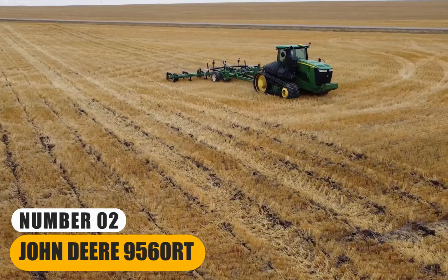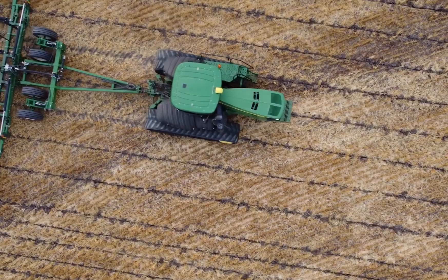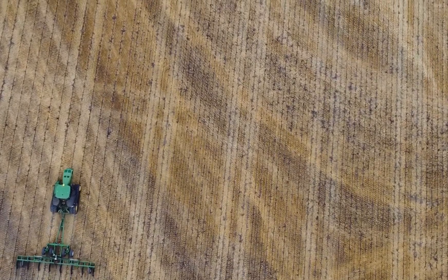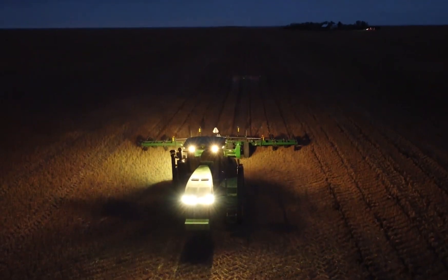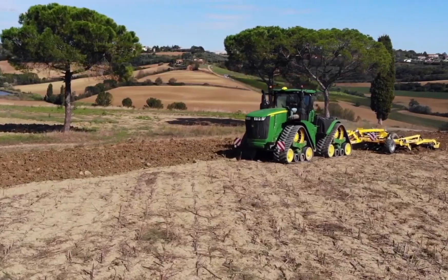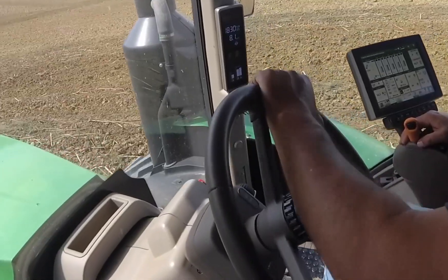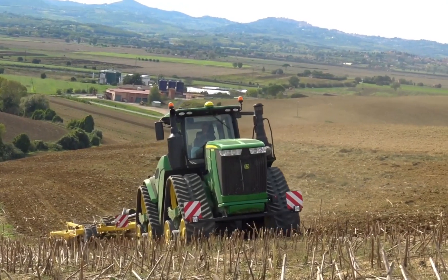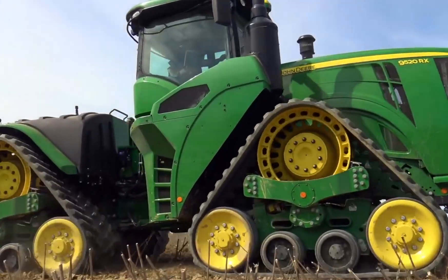Number 2: John Deere 9560RT. It is an imposing track tractor engineered for demanding agricultural tasks, purpose-built to handle heavy-duty fieldwork with ease. Its primary distinguishing feature is its massive tracks, which provide exceptional traction and reduce soil compaction, making it ideal for large-scale farming operations. Equipped with a powerful engine, this tractor delivers substantial horsepower, ensuring it can effortlessly pull substantial implements such as plows or seeders through the toughest terrain. The 9560RT's advanced technology enhances precision in farming tasks, optimizing efficiency and productivity. Its spacious and comfortable cabin offers the operator a pleasant working environment during long hours in the field.